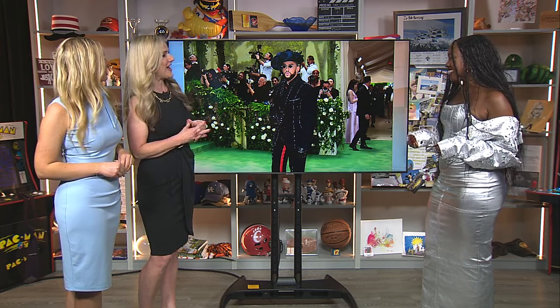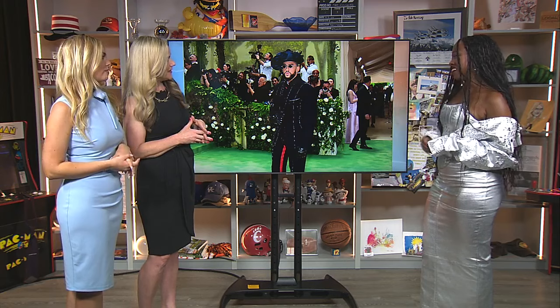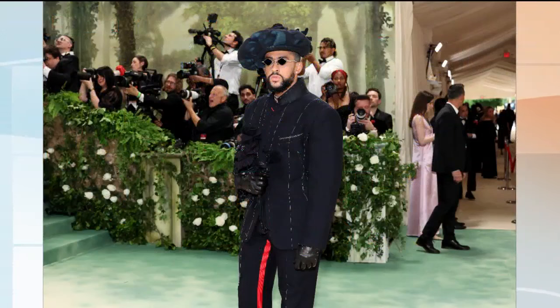Not exactly sure about the hat — that was the only thing I could have done without. But I love the glasses and the gloves. I love it when menswear takes risks. I love a nice crisp tuxedo, like Chris Hemsworth — I thought he looked amazing too. But when you get something different for a male, it's really, really cool.